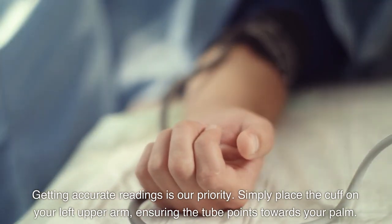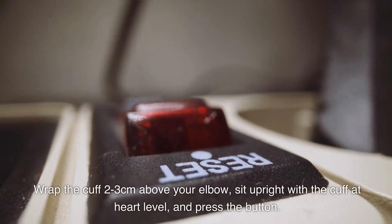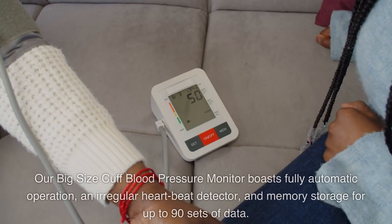Simply place the cuff on your left upper arm, ensuring the tube points towards your palm. Wrap the cuff to three centimeters above your elbow, sit upright with the cuff at heart level, and press the button. The monitor will work automatically, providing precise results.